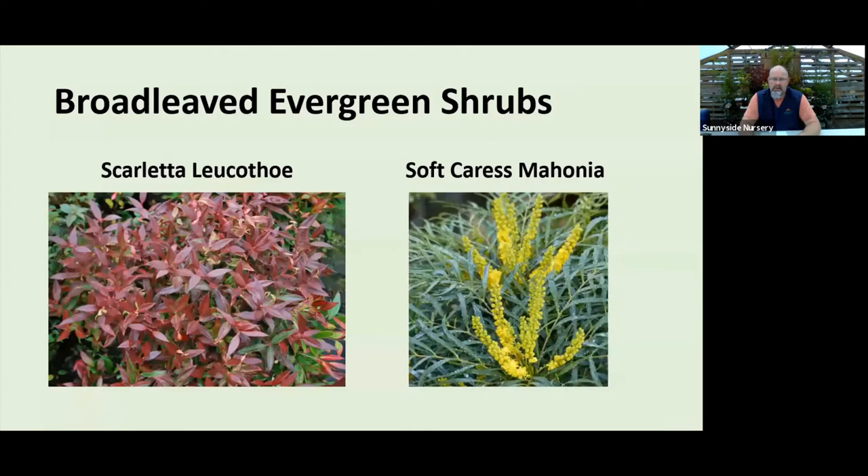Scarletta leucothoe has great color — that's a plant that turns red in winter without losing its leaves. A nice tidy one for part shade, part sun. Coast leucothoe is native up and down the Pacific coast, so you can call it native, though this is a cultivar. Very easy, doesn't need a lot of water, can be pruned. It gets a nice white flower in springtime, but for our winter interest it provides a really nice pop of foliage color.